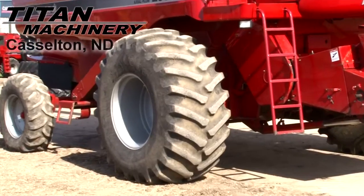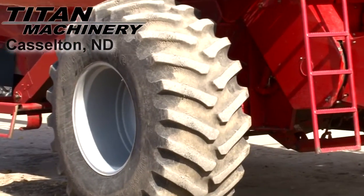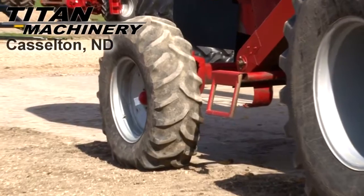Drive tires are 30.5 32s. Steering tires are 14.9 24s.